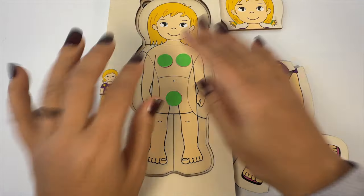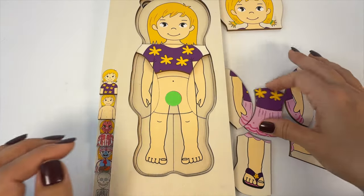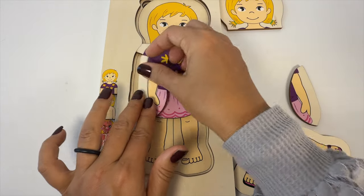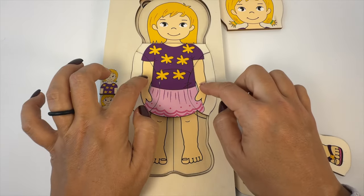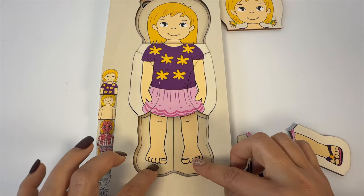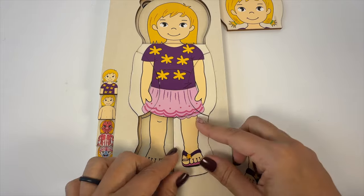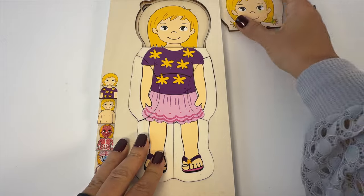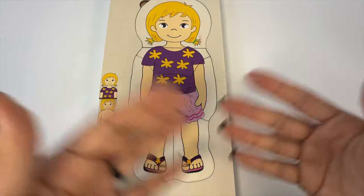And finally, let's put some clothes on our skin to protect it. Here's a purple shirt with flowers and a pink skirt. What do you like to wear? These are our arms and our hands, knees, toes. We wear shoes on our feet. And we can't forget our head with a cute little hairdo. We did it. We did the whole puzzle.